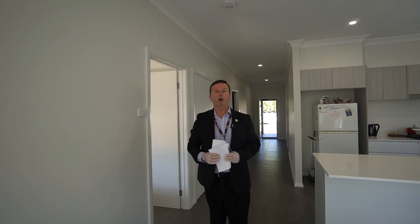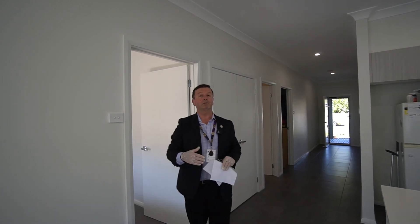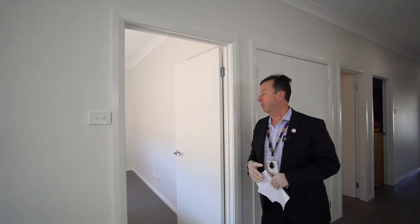The property is being offered by open negotiation, a form of online selling. Simply put, if you like the property you can put your price forward, and by getting your terms approved you can be in control of the price.